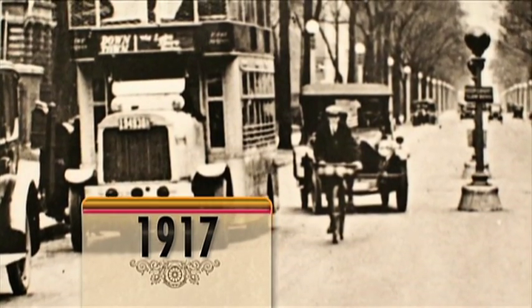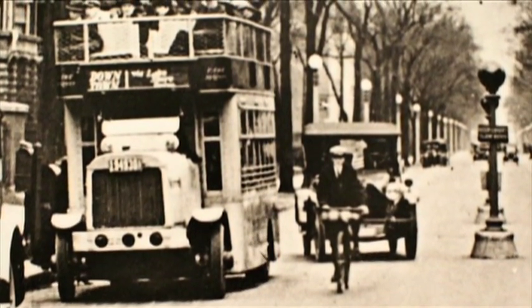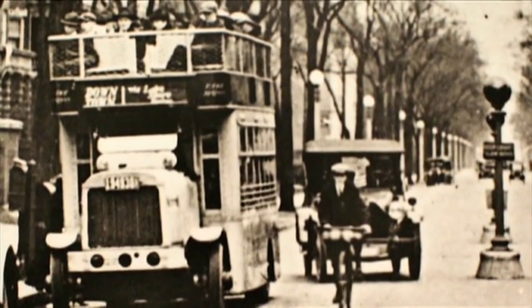Chicago's first motor buses entered service in 1917. They were open-topped double-deckers like the ones shown here, heading downtown on Sheridan Road.